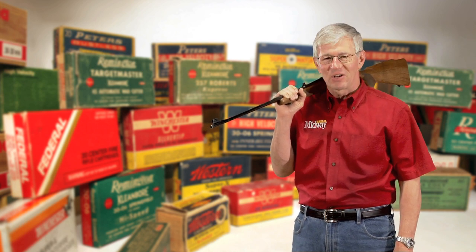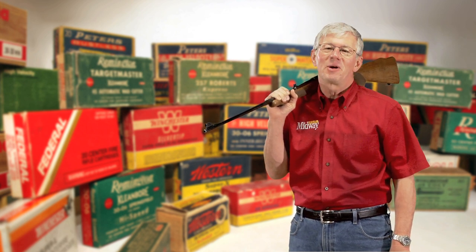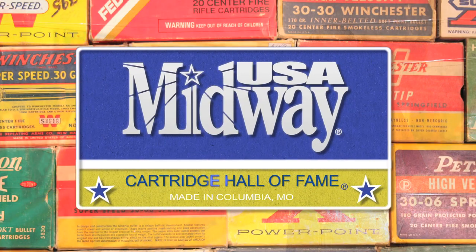Clearly a member of the Cartridge Hall of Fame. I'm Larry Potterfield with MidwayUSA, and that's the way it is.